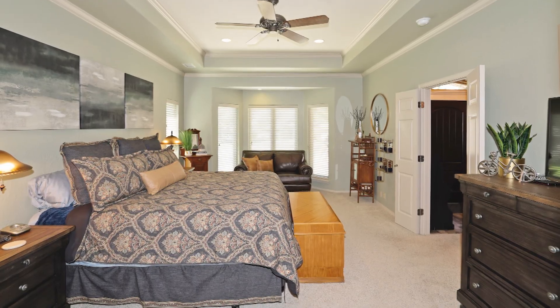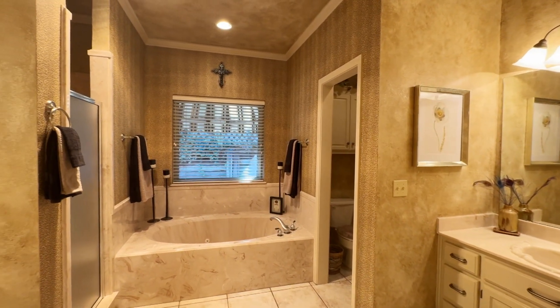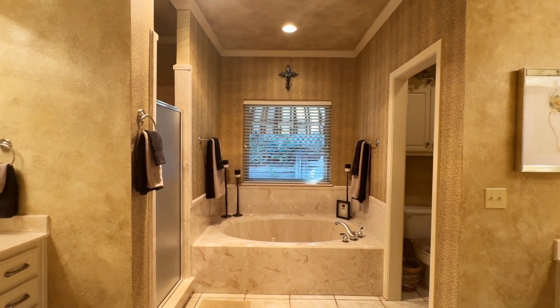The owner's suite is a nice retreat with separate vanities, separate tub and shower, and two closets.